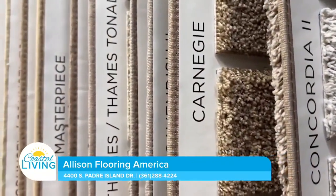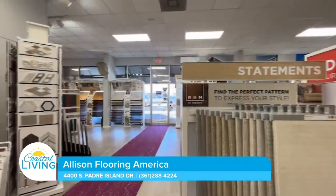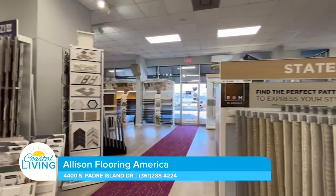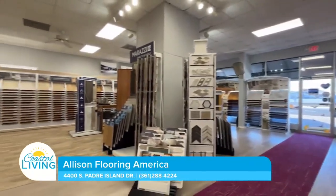We know the products and all of the characteristics of carpet and vinyl. We know exactly what needs will take care of you — be it kids, pets, living by the water, on the beach or not — all those things come into play. When you come in the store you can see that Allison Flooring has done some of the most iconic buildings in the Coastal Bend. If these big businesses, companies, and schools trust them, why shouldn't we?